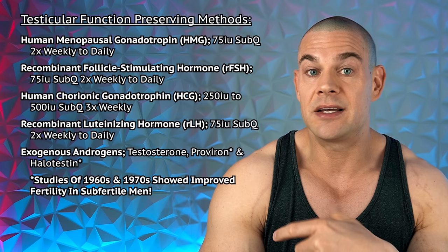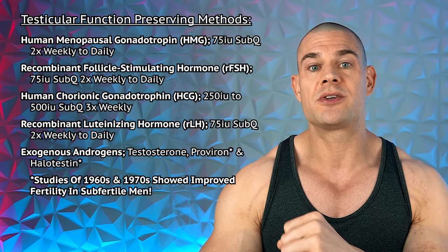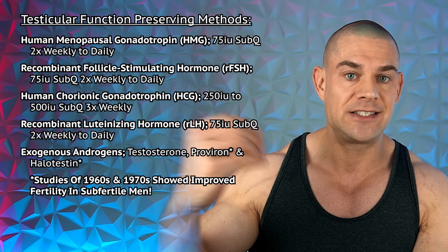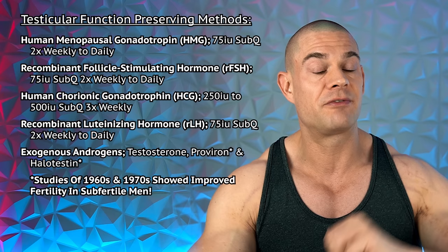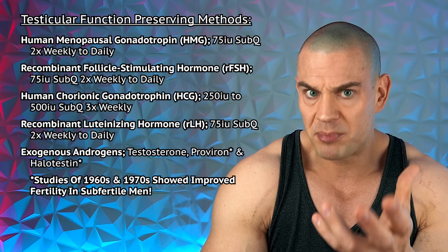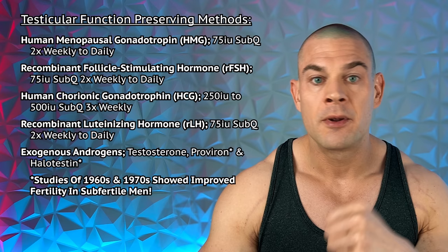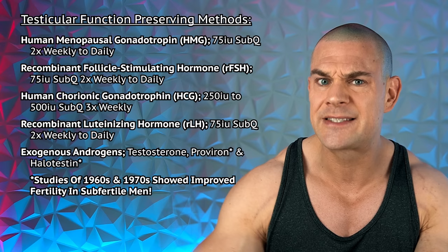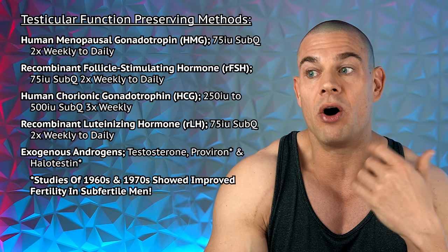Human menopausal gonadotropin (HMG) is a urine-purified combination of LH and FSH. From my experiments with blood work, FSH levels come up somewhat but LH levels don't really budge on HMG. It contains FSH and HCG — both urine-purified — and 75 IU two to three times weekly will bring FSH levels up and support testicular function to a certain extent. HMG is popular as a fertility aid, but I'd rather look into recombinant FSH in combination with recombinant or urine-purified HCG.